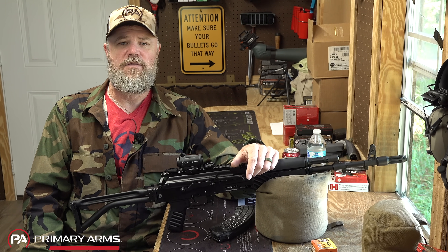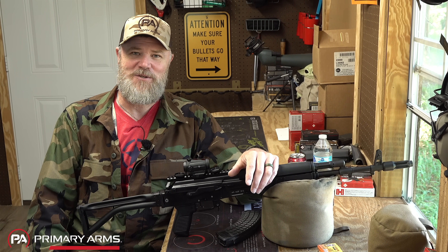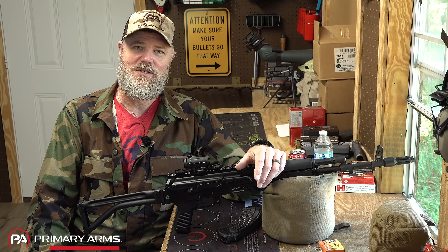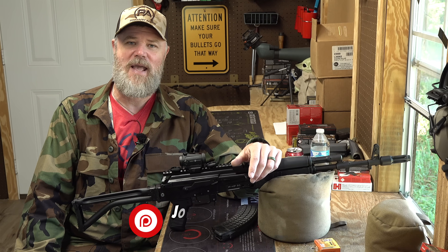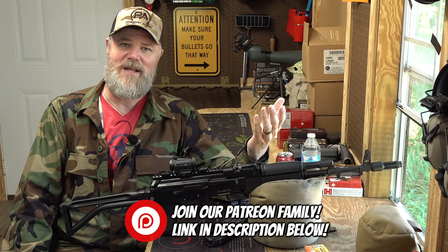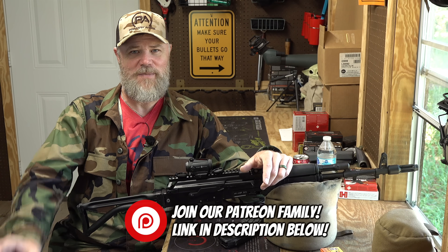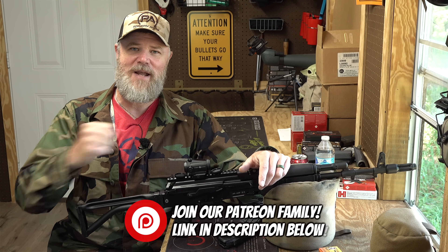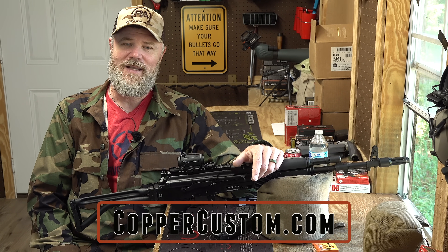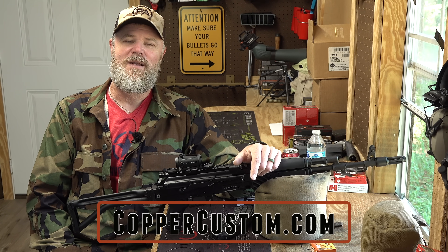Alright guys, hope you enjoyed today's video. If you want to make a comment down below and call me stupid, feel free — we always enjoy reading those comments. I'll stick around typically for the first day or two after we post our videos to answer questions. If you'd like to support us here on the Military Arms Channel, the best way to do that is become part of our Patreon family. There's a link in the video description below, and also right here on YouTube there's a join button underneath the video player — mash that join button and support us in the age of demonetization. Last but not least, please swing by and check out coppercustom.com. Thank you for 14 years of support. We'll talk to you guys soon.